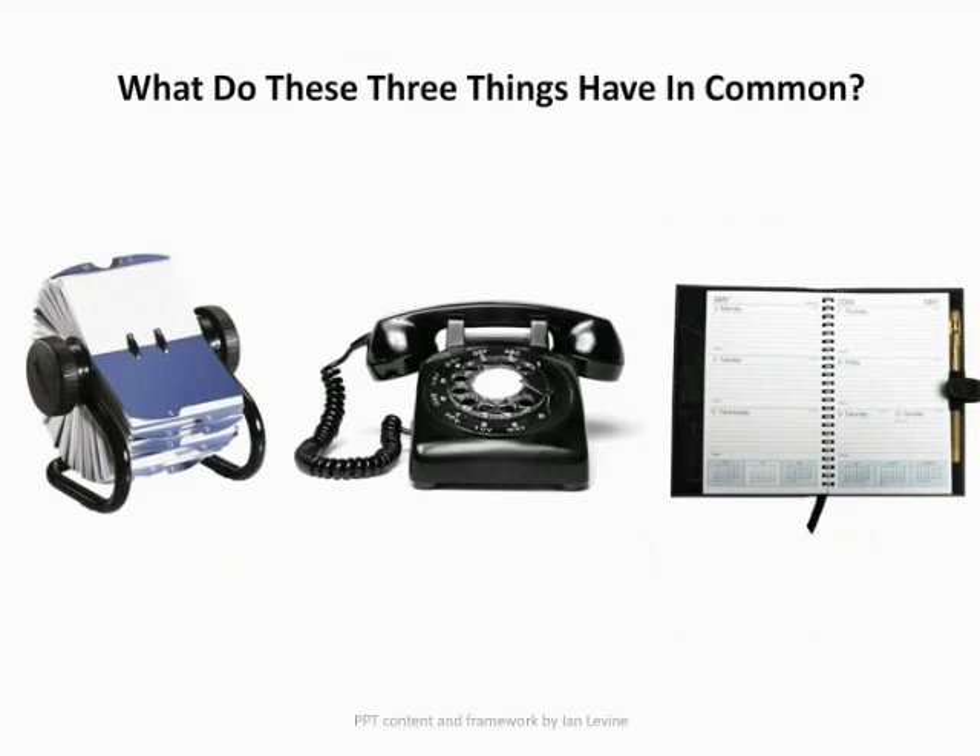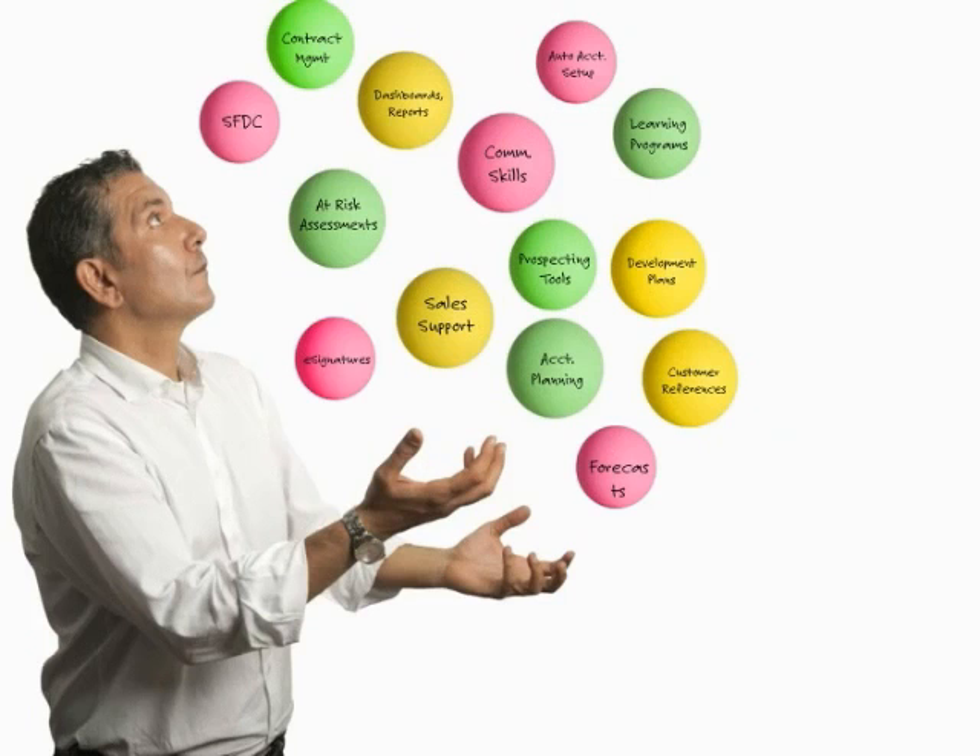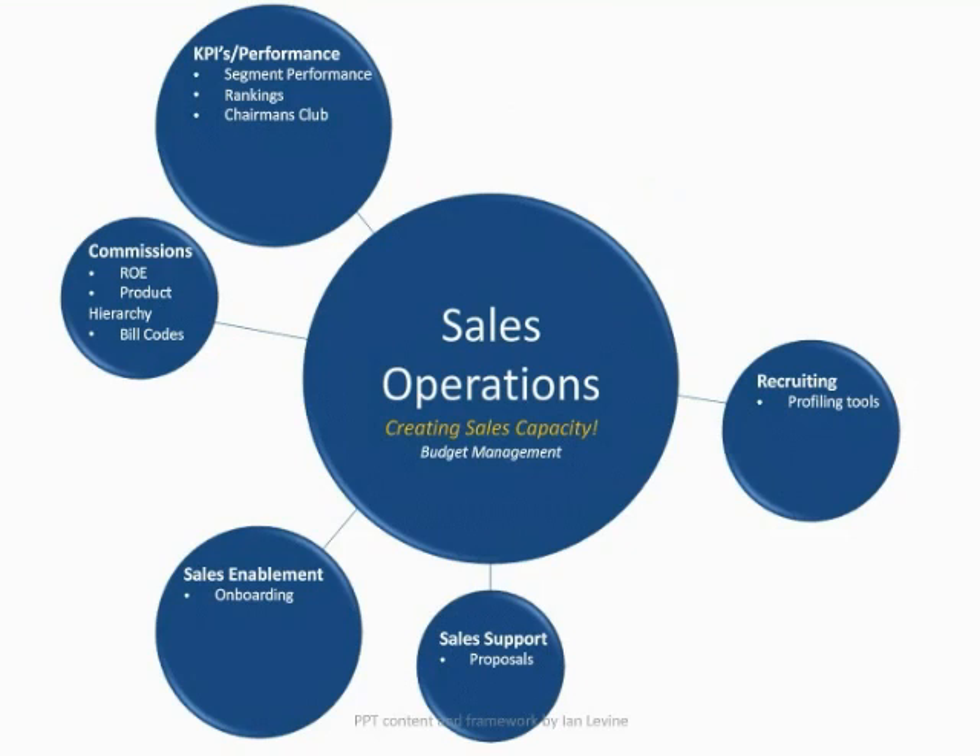So what do these three things have in common? A Rolodex, a telephone, and a day planner. For those of you that guessed these were the tools of a salesperson 15 or 20 years ago, you're correct. Not only were they the tools of the salesperson, that's virtually all they had. Contrast what a salesperson was working with 10 or 15 years ago — just their car, a Rolodex, and a telephone — with what they're asked to juggle today. CRM has been one of the best inventions for salespeople, but it's also put all sorts of new pressures and time demands on salespeople, from forecasting to account planning to constantly keeping information up to date. In addition, there are lots of new on-demand learning tools as well as prospecting tools, and they all add a certain amount of complexity to what salespeople have to do day to day.